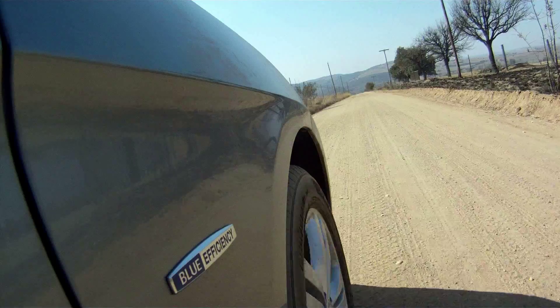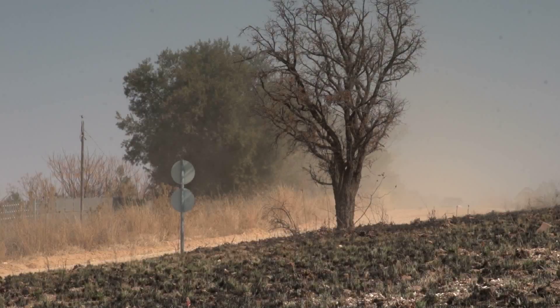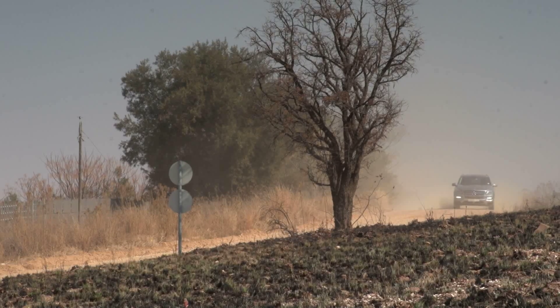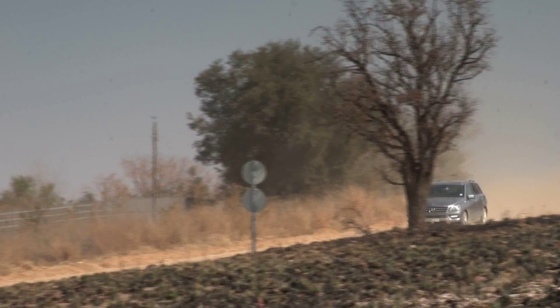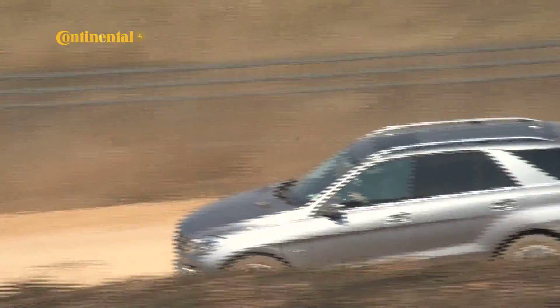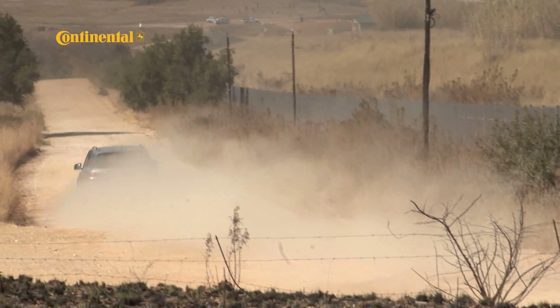In start-stop traffic, for example, most cars give you a few seconds between the start and the stop, meaning you can move small distances with the cars around you without having the engine cut out and then start every time. Not with the M-Class — it cuts and then starts without hesitation, which may be more efficient but it's also more annoying. Yes, you can switch it off, but then you lose out on the fuel-saving point of its existence.